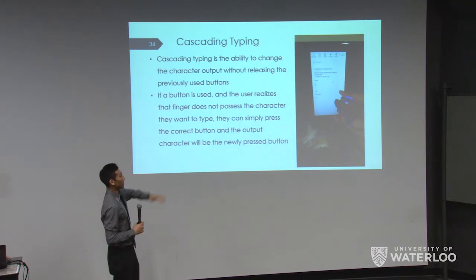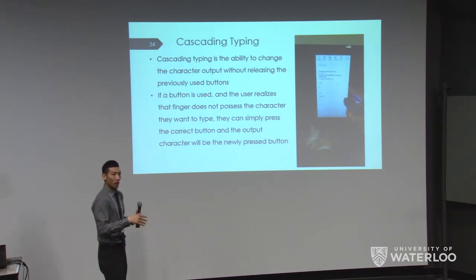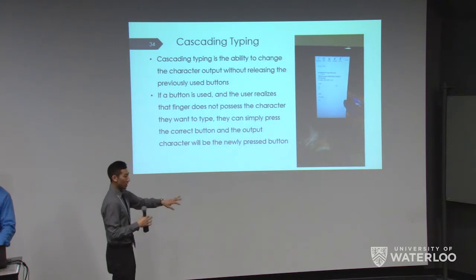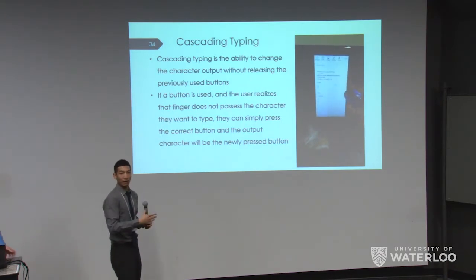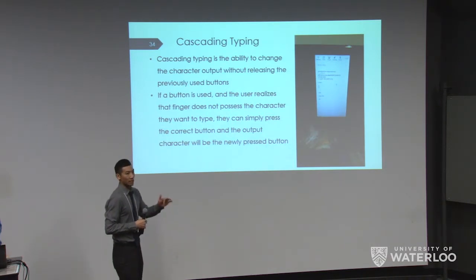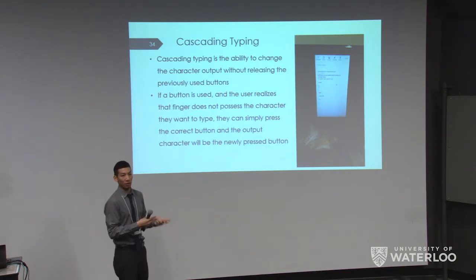The next improvement was Cascading Typing — the ability for the user to change the output by pressing a new button, similar to how a keyboard lets you switch from pressing A to pressing S. If you hold the left index and realize it's not the character you want, you can simply press the left middle button, and it'll switch over to that button as the new input, ignoring the original left index press entirely.